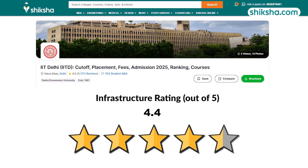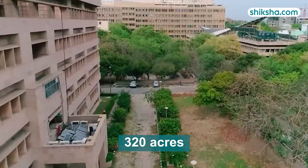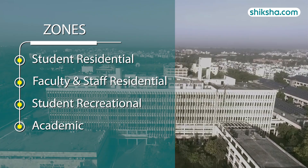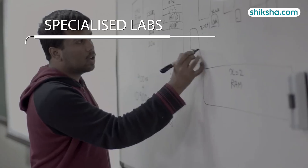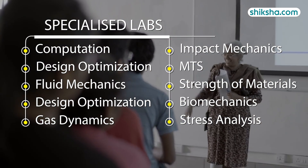Now shifting to the 4.4 star rated infrastructure. The 320-acre campus is divided into four zones: student residential, faculty and staff residential, student recreation, and the academic zone, which contains departmental offices, lecture theatres, the central library, and workshops. IIT Delhi has well-equipped laboratories such as the Computation, Fluid Mechanics, and Design Optimization Laboratory.